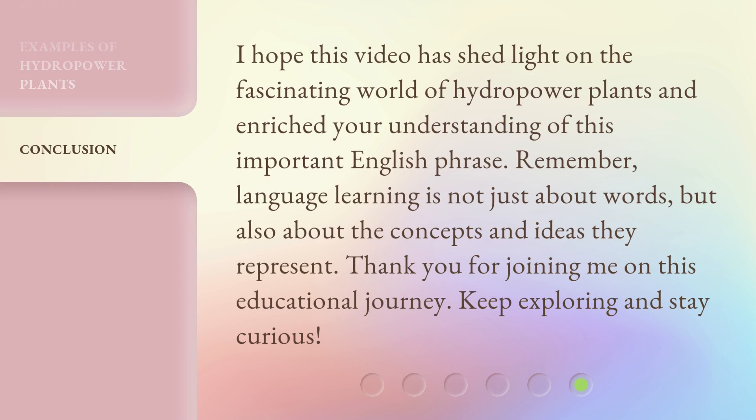I hope this video has shed light on the fascinating world of hydropower plants and enriched your understanding of this important English phrase. Remember, language learning is not just about words, but also about the concepts and ideas they represent. Thank you for joining me on this educational journey. Keep exploring and stay curious.